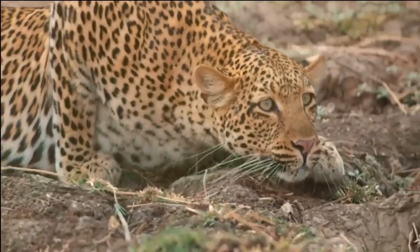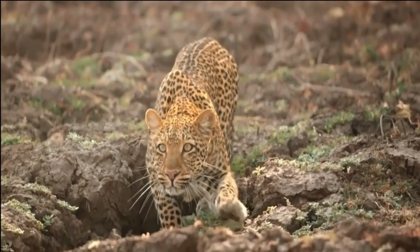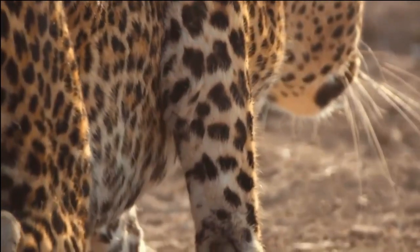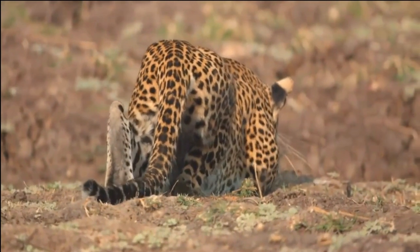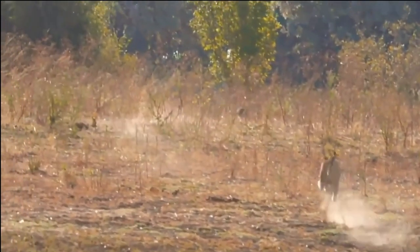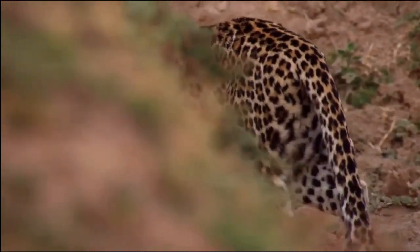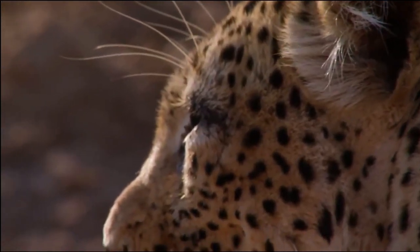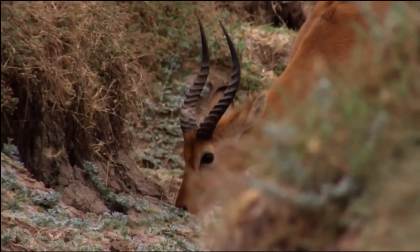Hunting Strategies. As one of nature's most skilled predators, the African leopard has developed a range of techniques to ensure successful hunts. Using its keen senses, the leopard relies on its exceptional eyesight, acute hearing, and a highly developed sense of smell to locate potential prey. It prefers to hunt during the cover of darkness, taking advantage of its excellent night vision to stalk its unsuspecting victims. With a stealthy approach, the leopard patiently and silently moves closer to its target, utilizing its muscular body and retractable claws to maintain balance and grip on various terrains.